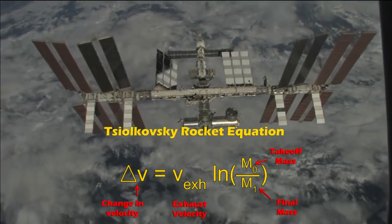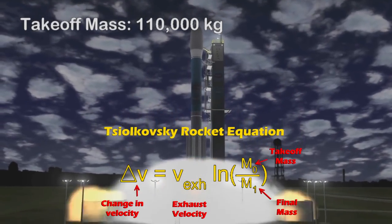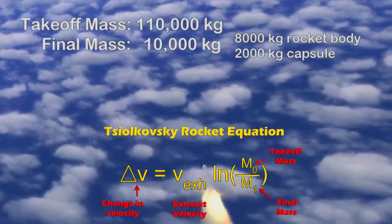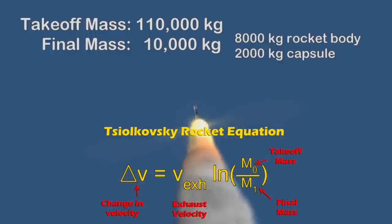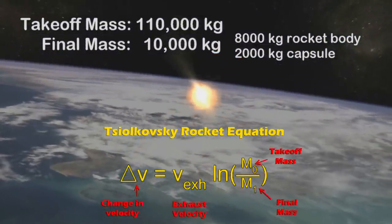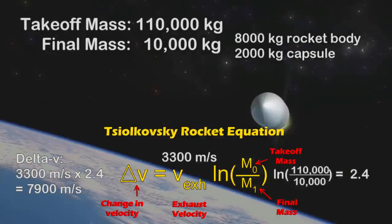Let's take a simple case to illustrate this. I have a rocket whose full mass on the pad is 110,000 kilograms, its dry mass when all fuel is burned is 10,000 kilograms — 8,000 of that is the tank and 2,000 is the capsule and payload. We'll assume a single stage rocket for simplicity, which is often considered the ideal end goal for reusable rockets anyway. So 100,000 kilograms of fuel, 8,000 of tank, and 2,000 for the capsule and payload. We'll say that rocket has an exhaust velocity of 3,300 meters per second, or a specific impulse of 337 seconds, which would just get us into orbit ignoring air and other variables. Now let's say we doubled that exhaust velocity to 6,600 meters per second, or a specific impulse of 674 seconds.